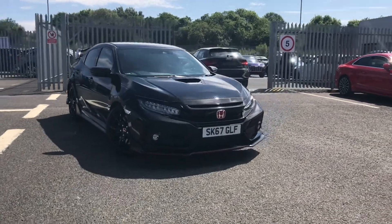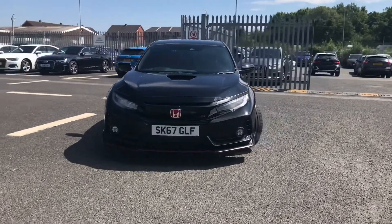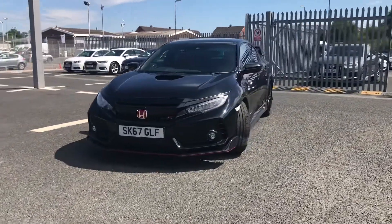Hi and welcome to Carlyle Audi. My name is Taylor and today I'm going to be walking you around this used Honda Civic Type R GT that we do have in stock.